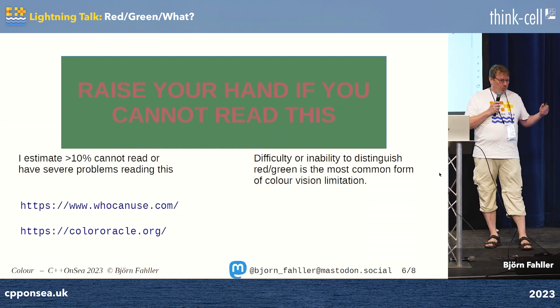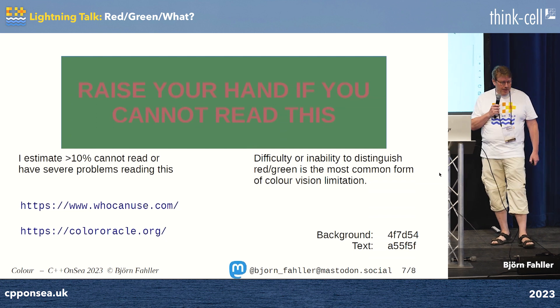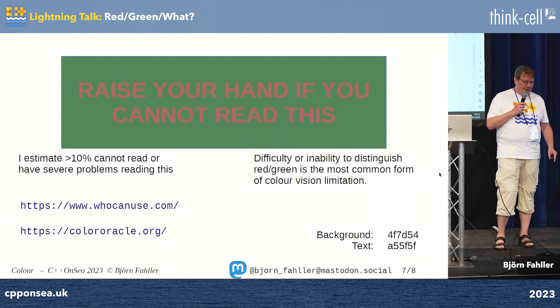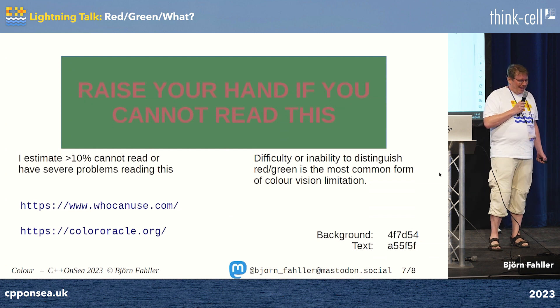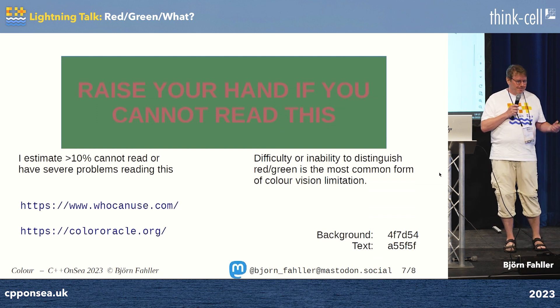So with that said, if you want to optimize your UI for young women who do not need high contrast and have good red-green vision, these are the colors to use. Old fogies like me will have a hard time. And that is all I wanted to say — please use colors, but be careful about which colors. Thank you.